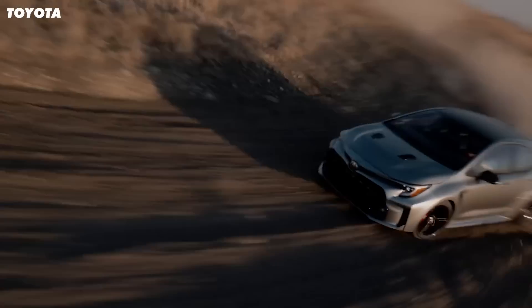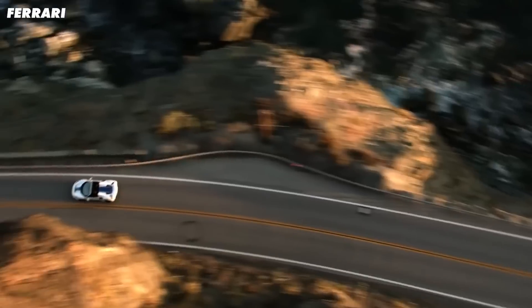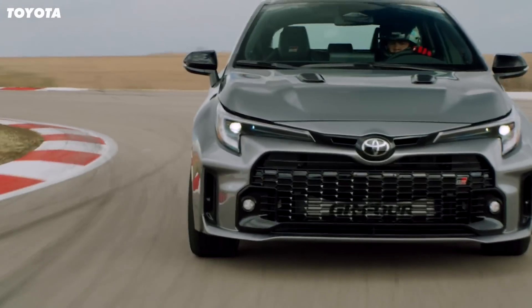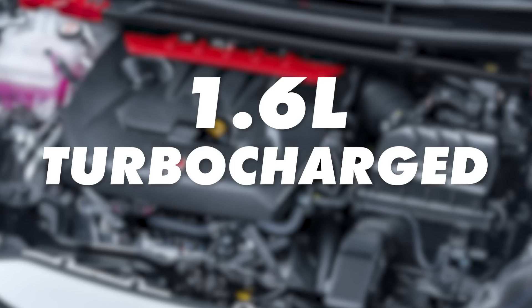Toyota has released a Corolla with the same power per litre as a Ferrari 488 Pista. Unsurprisingly, it's not the sort of Corolla your gran would drive. It's called the GR Corolla, and the engineers at Gazoo Racing have managed to squeeze an amazing 300 horsepower from a 1.6 litre turbocharged three cylinder. That's seriously impressive power for such a small production engine without the help of an electric motor.